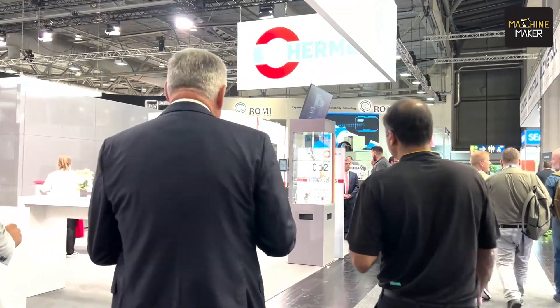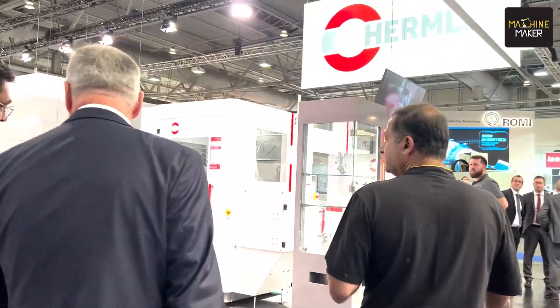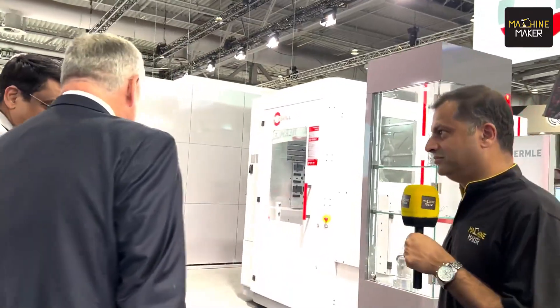Now I will hand over to Swapnil, who will explain about machines that are installed in India. Thank you Mr. Thomas. So, what kind of innovations have you seen here, and how do you think this can help Indian manufacturing?